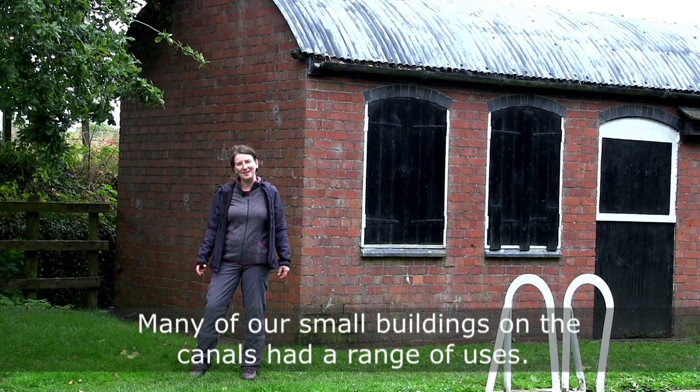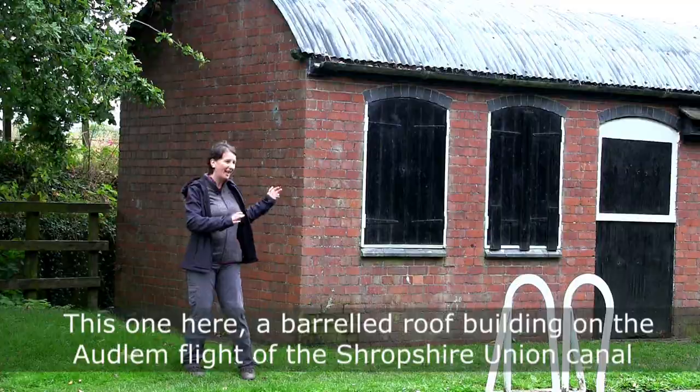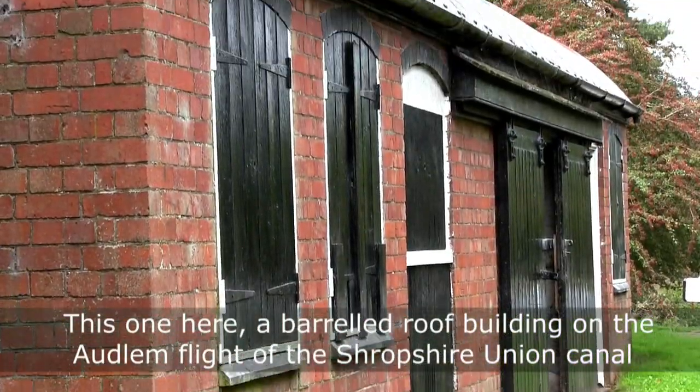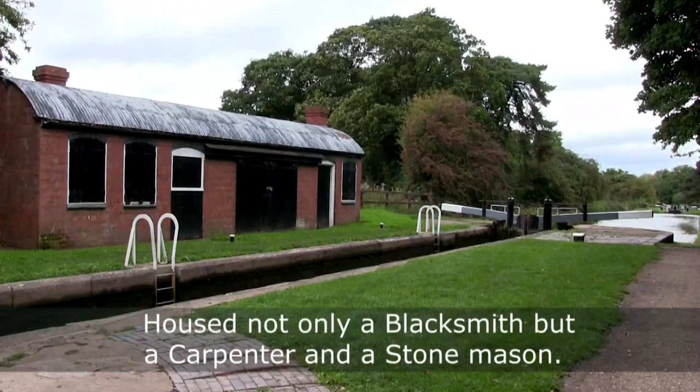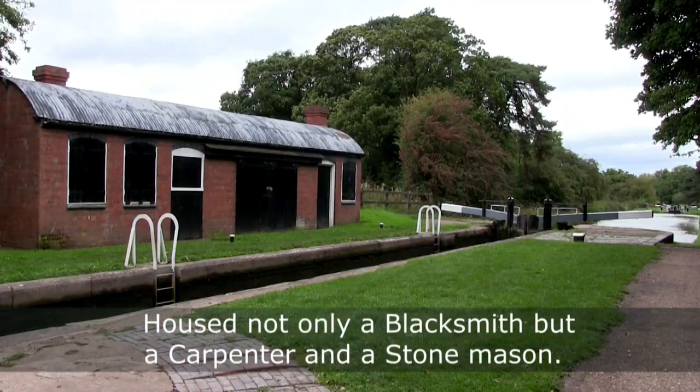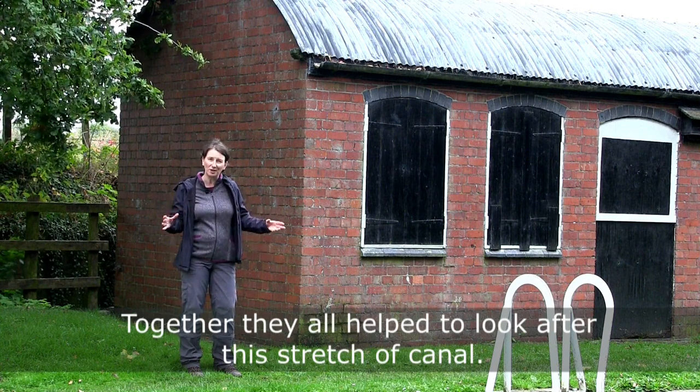Many of our small buildings on the canals had a range of uses. This one here — a barrel-roofed building on the Audlum flight of the Shropshire Union Canal — housed not only a blacksmith, but also a carpenter and a stonemason, and together they all helped to look after this stretch of the canal.